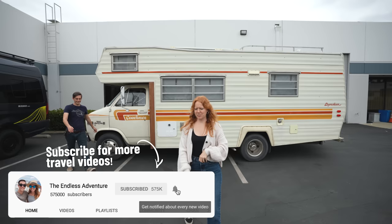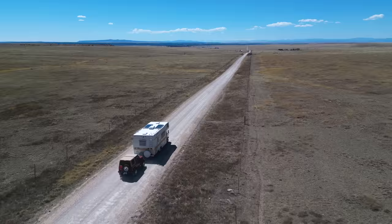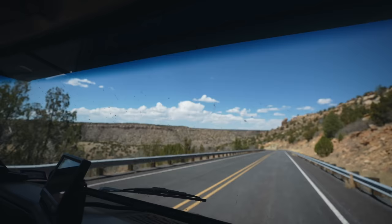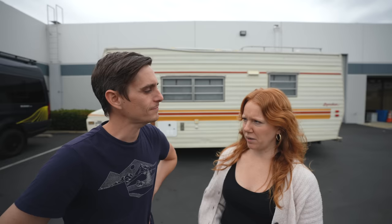Good morning adventurers from a not very sunny California. If you guys have been following along, you know that we have driven Clementine pretty much halfway across the United States. During that time we've really asked a lot of her. We've taken her off-road a couple times, went up some very steep mountain passes — the kind where you can smell your brakes heating up. She's had a few growing pains since we got the new engine put in, nothing major, but after all this driving we just want to get her checked out.